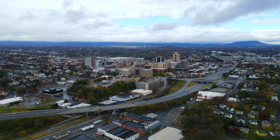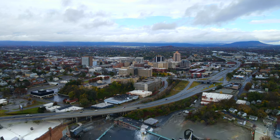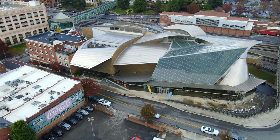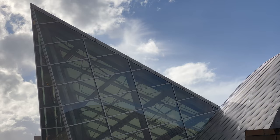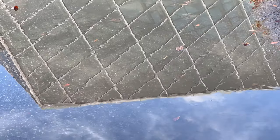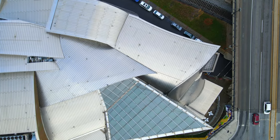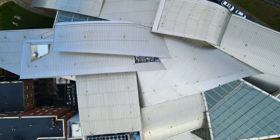With only two days in Roanoke, I didn't make it to every place on my list. That included the Taubman Museum of Art — a futuristic-looking building in the heart of downtown with 10 galleries, a tall glass atrium, and an interactive art space for kids. The Taubman is free, but heads up: it's only open on Fridays, Saturdays, and Sundays.